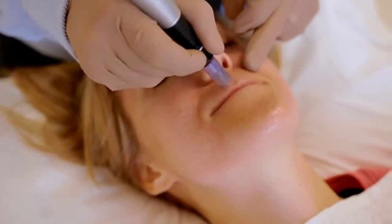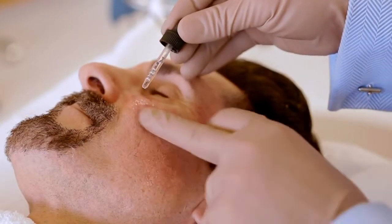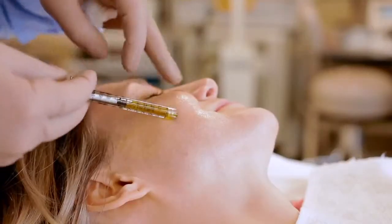Although the microneedling procedure will improve skin quality alone, we often use it with the Mesomedica skin line to achieve the patient's aesthetic goals.